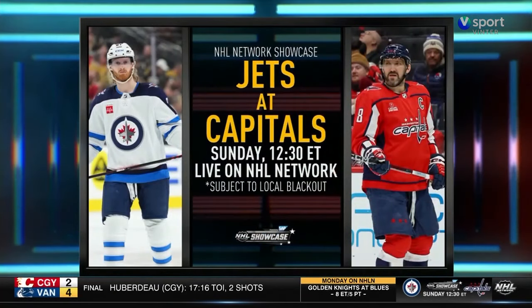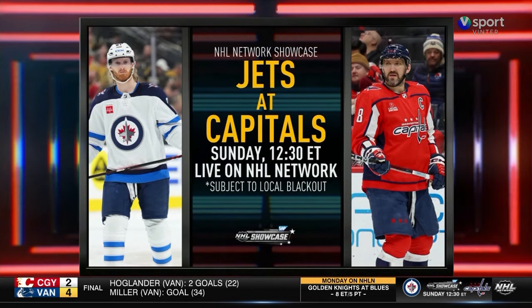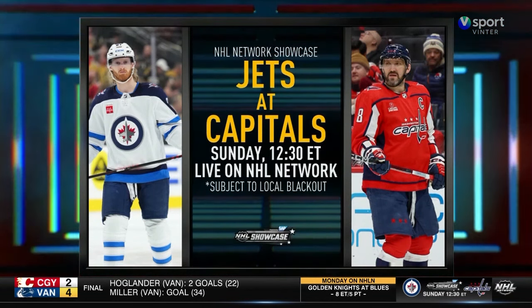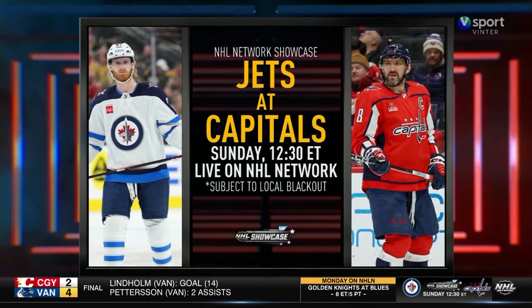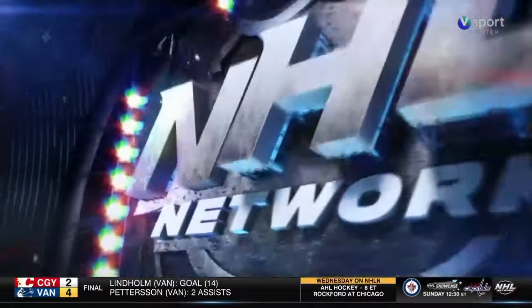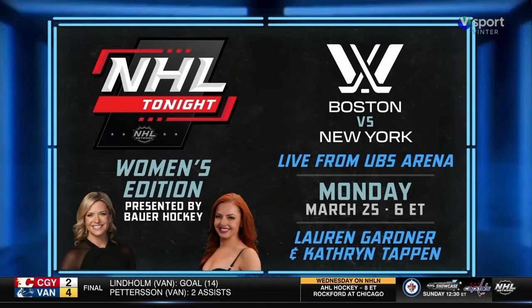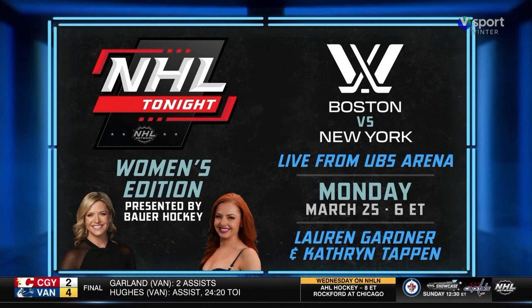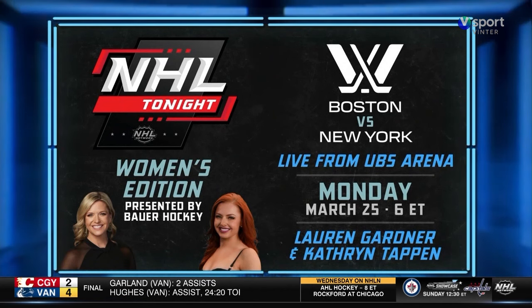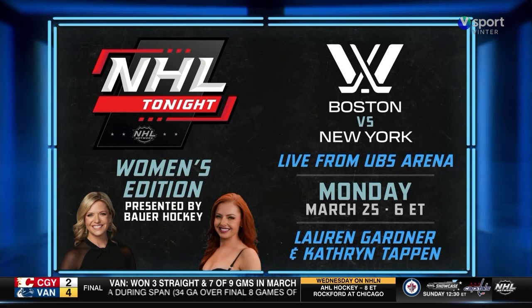Welcome back everyone. Sunday's showcase game pits Winnipeg against Washington. The Caps trail Detroit by one point with a second wildcard spot in the East. Sunday's coverage begins at noon Eastern with NHL Tonight, then EJ Raddick and Billy Lindsey have the game call at 12:30 p.m. Eastern. On Monday at 6 p.m. Eastern, NHL Tonight's Women's Show will be live at UBS Arena where PWHL New York hosts PWHL Boston. Catherine Tappan and Lauren Gardner will be joined by players and special guests, including our own Jamie Hirsch, who has been doing play-by-play for New York's games all season.